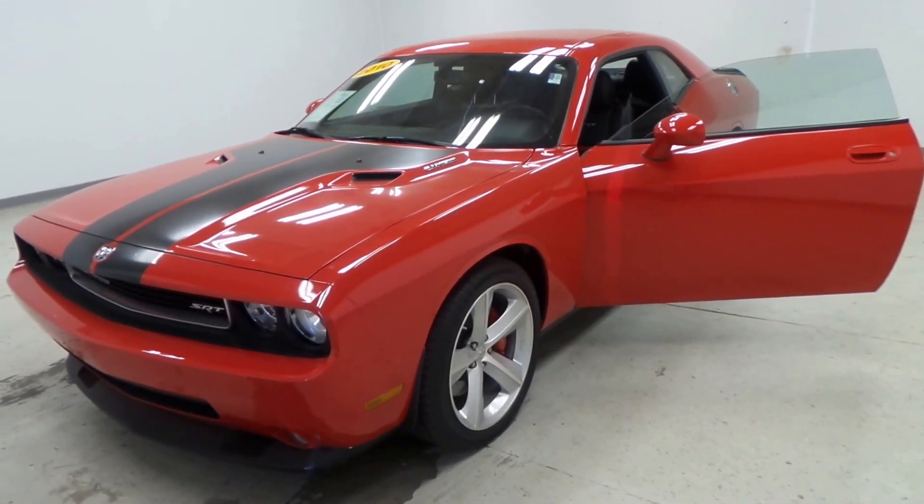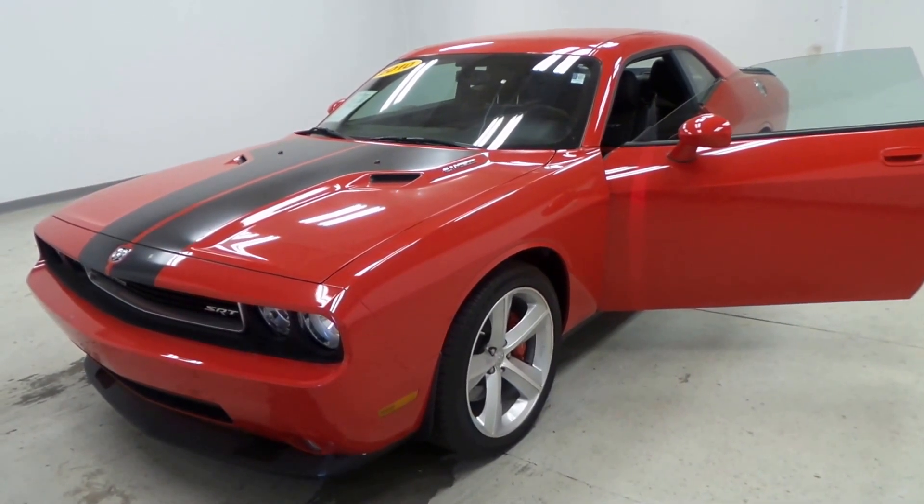All right, there you have it folks — a 2010 Dodge Challenger SRT8.